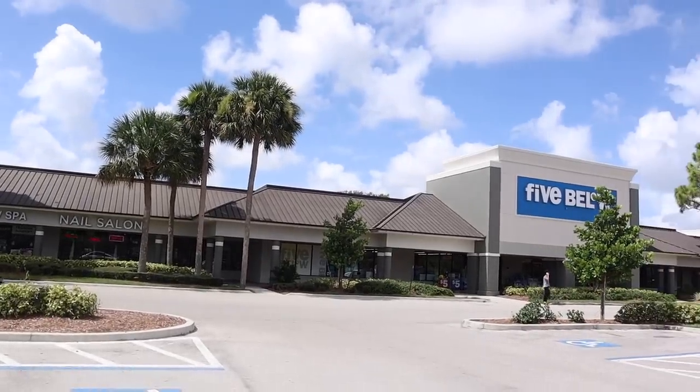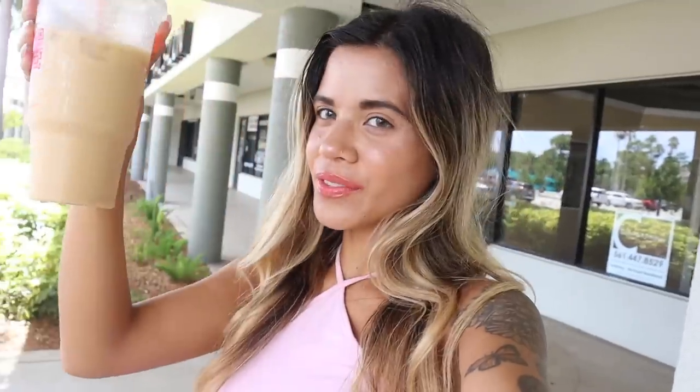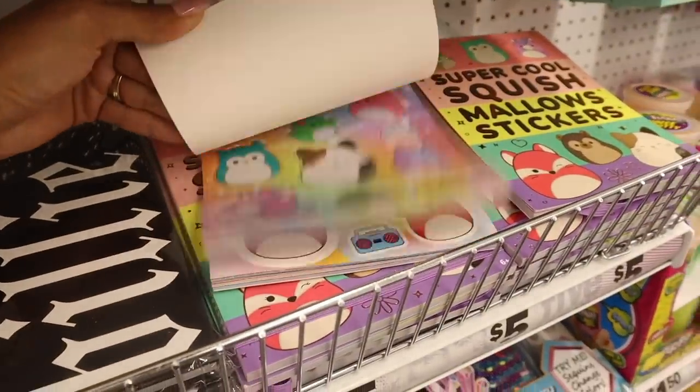Hey guys, welcome back to my channel! We finally made it to Five Below. I haven't been to this location in forever, so I'm very curious to see what they have. In today's video I have $500 and we are going to spend it all at Five Below. They just got in fall stuff and back to school stuff, so we are going to shop the whole entire store today.